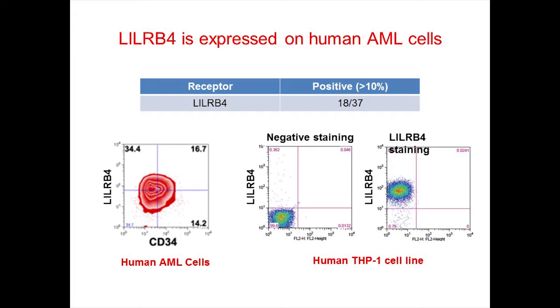On the right is the plot for the model cell line THP1 that we used for our study. THP1 cells are a type of monocytic AML cells, and as you can see, all of these cells express LILRB4, suggesting that LILRB4 is expressed by a subtype of AML cells, namely monocytic AML.